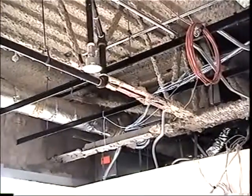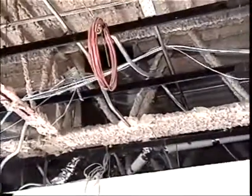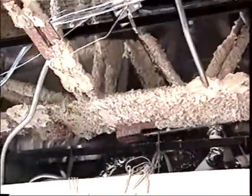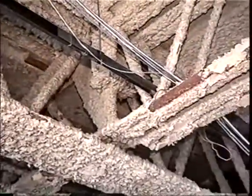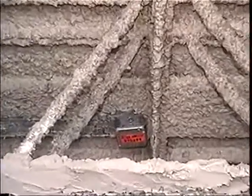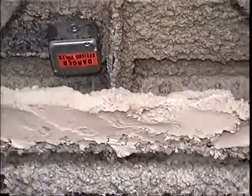Picking up again at the easterly end of the steel truss. Coming around to a north-south truss, again showing missing insulation and fire protection. Coming around on 456, working our way from east to west.